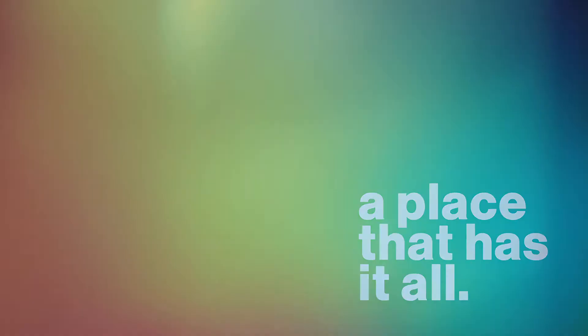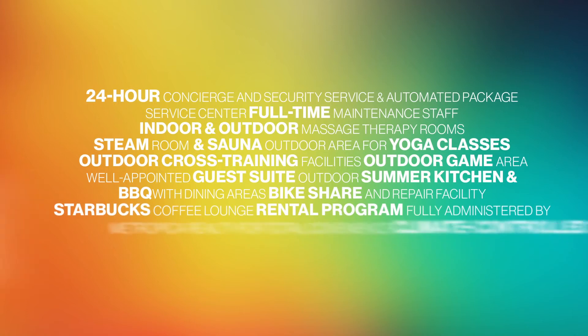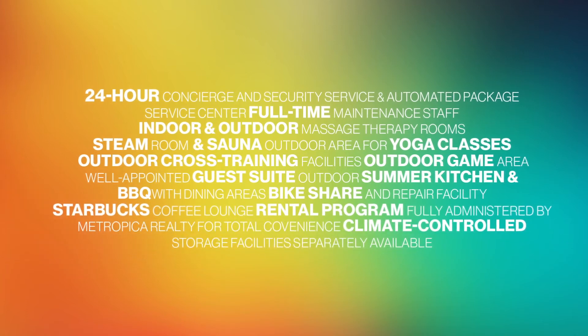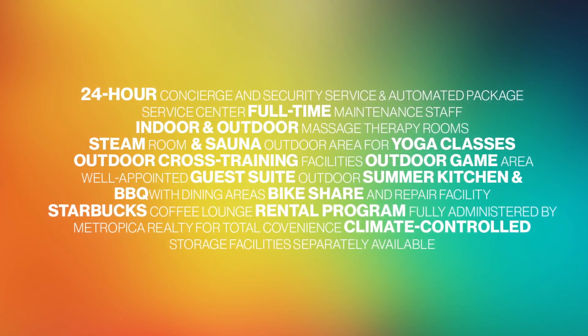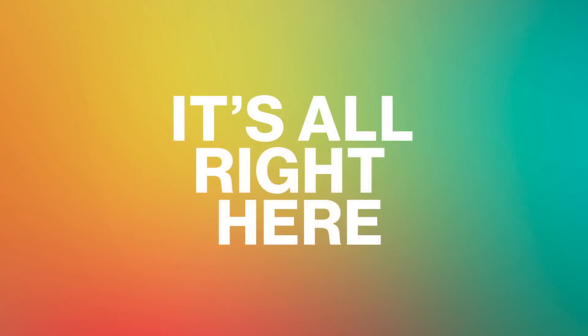It's a blend of city life with suburban life. Nothing defines Metropica better than saying it's all right here.